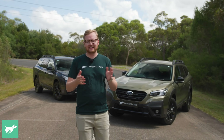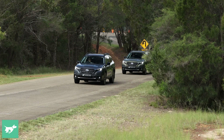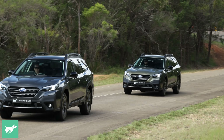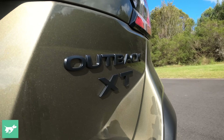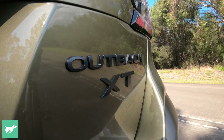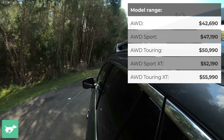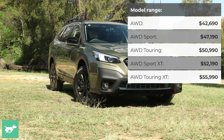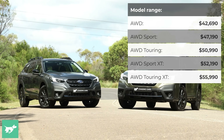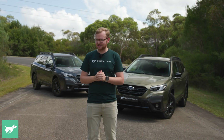We've actually put in the hours and the k's out there on Australian roads to figure out the actual fuel consumption at the bowser of these vehicles, not just going off what the trip computer tells us. We've also put in a whole bunch of road testing in other environments to work out if you should spend the extra $5,000 to buy the Outback XT with the 2.4 turbo instead of the regular Outback with the 2.5 naturally aspirated engine. And the answer may well surprise you.